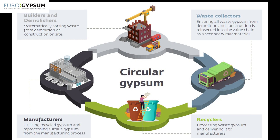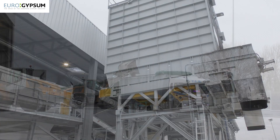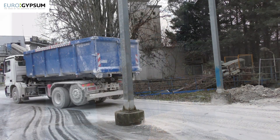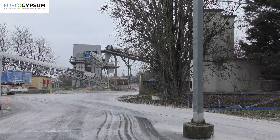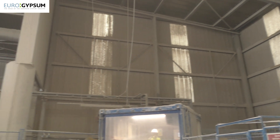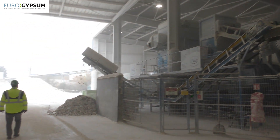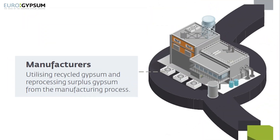On the recycling value chain, you have the intermediate actors who are collecting, transporting, and sorting — we usually talk about waste management companies. Then we have the reprocessing step, where the sorted waste is transformed into valuable raw material able to be used in the process. This reprocessing step is managed either by external partners or directly by the plasterboard plant itself. And at the end, we have the end user, which in our case is the gypsum industry.